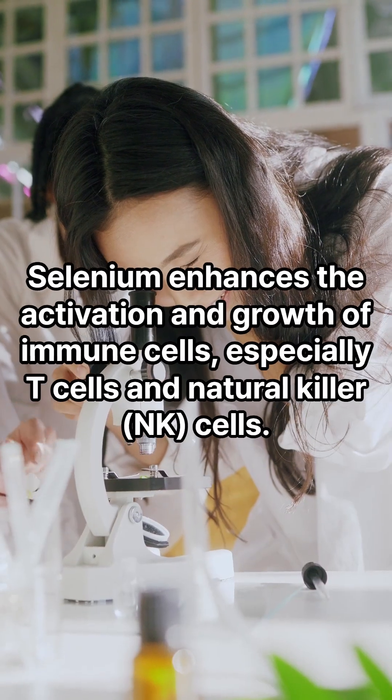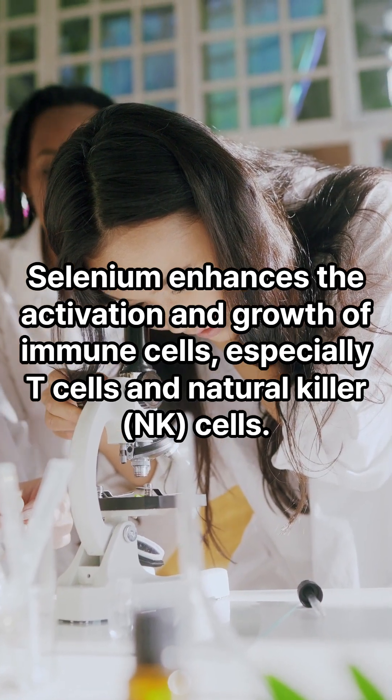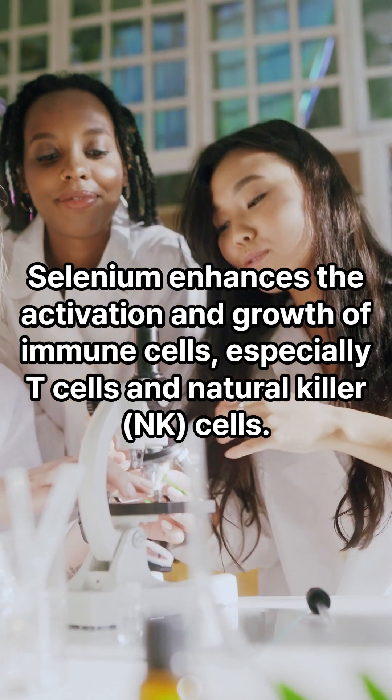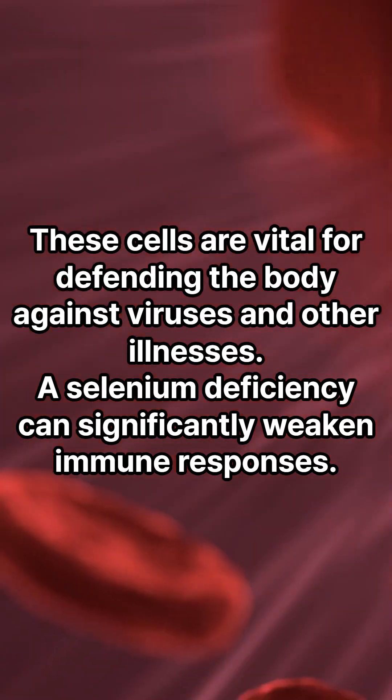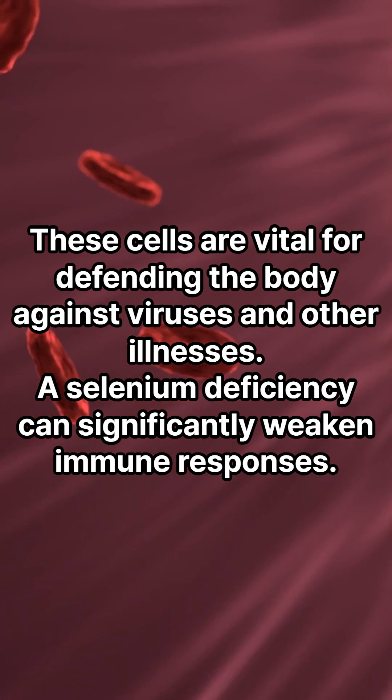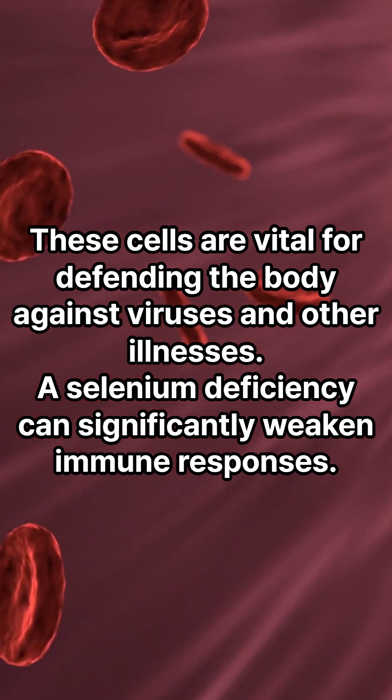Two: immune system support. Selenium enhances the activation and growth of immune cells, especially T cells and natural killer (NK) cells. These cells are vital for defending the body against viruses and other illnesses. A selenium deficiency can significantly weaken immune responses.